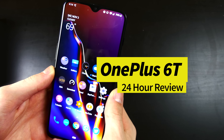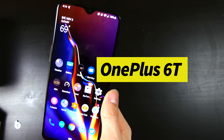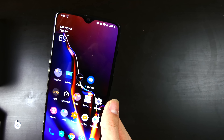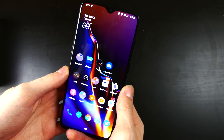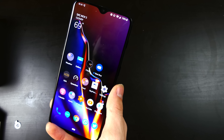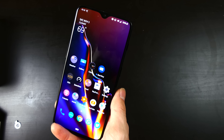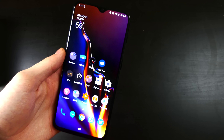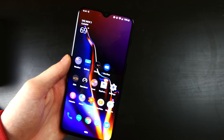Good afternoon everybody, Collin here with TechOut. Today we're going to be doing a 24-hour review of the OnePlus 6T on T-Mobile. I picked this device up on Thursday when it came out. I've been using it for a full day on Friday, a little bit on Thursday, and today is almost the end of Saturday, and we are still using the device. It is performing wonderfully.